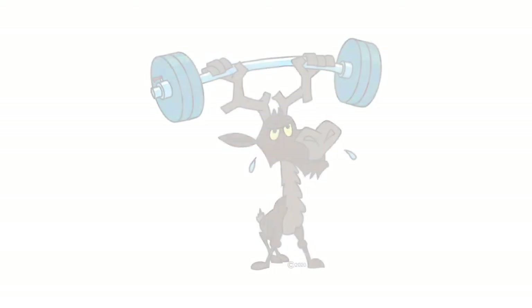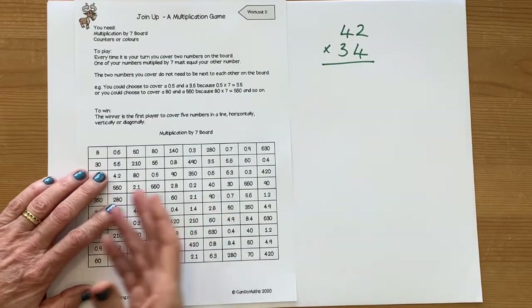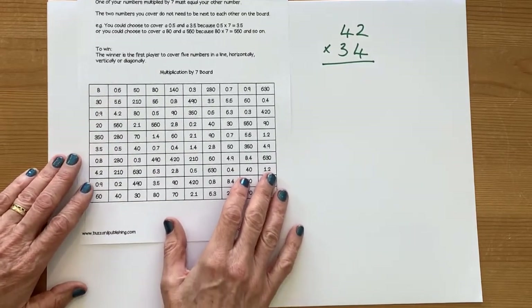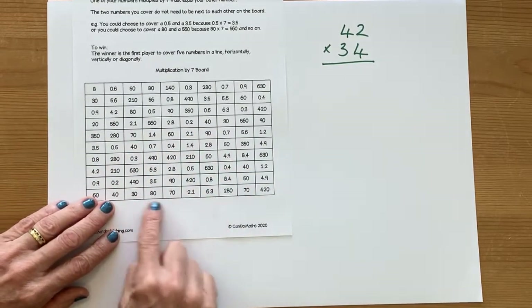Every week workout D is a game, and this game is practising multiplying by 7 — but it's not just your 7 times table, it's using your 7 times table. So if we look at the board here, we can see we've got some decimals, but we've also got some multiples of 10.